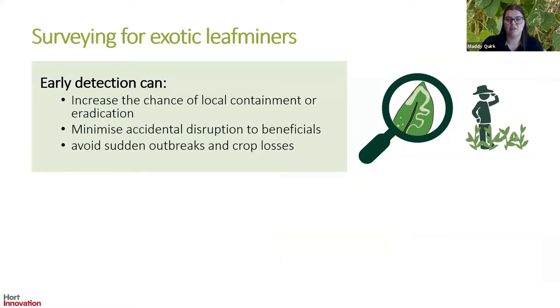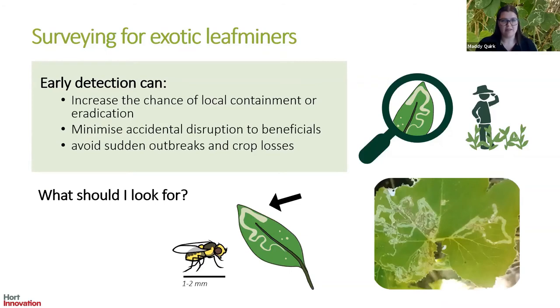Parasitoid wasps are an effective natural control option for exotic leaf miners as part of an integrated approach. Surveillance is a time-heavy, expensive task, so we want to target it effectively. Exotic leaf miners are tiny flies that create significant damage, so it's much more effective to focus surveillance efforts on the leaf rather than the fly. Leaf mines are long-lasting, whereas the flies are quite small and short-lived, and there's no efficient trapping system available, so visual surveillance is really where we want to focus our efforts.